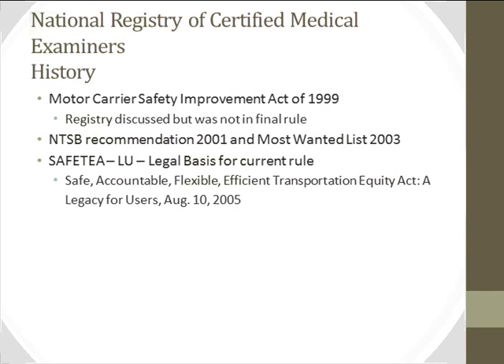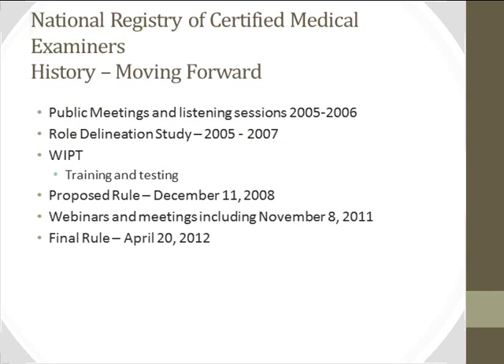The National Transportation Safety Board made several recommendations over the years — including in 2001 and on their most wanted list in 2003 — that there should be a mechanism for medical examiners of commercial motor vehicle operators to be properly trained and certified. Finally, in 2005, the Safe, Accountable, Flexible, Efficient Transportation Equity Act (SAFETEA-LU) was signed, and that act is the basis for the National Registry. The FMCSA, in response to those requirements, has now published a final rule on the National Registry.